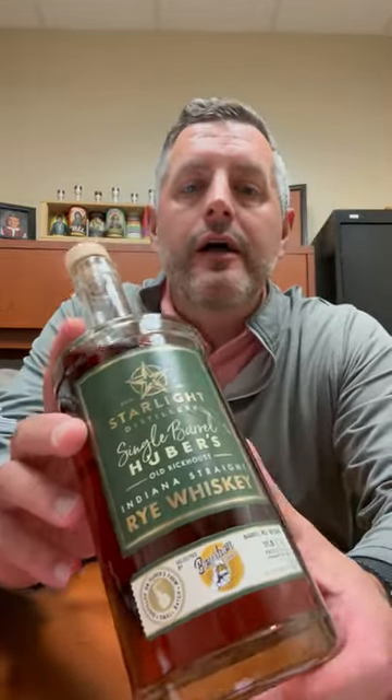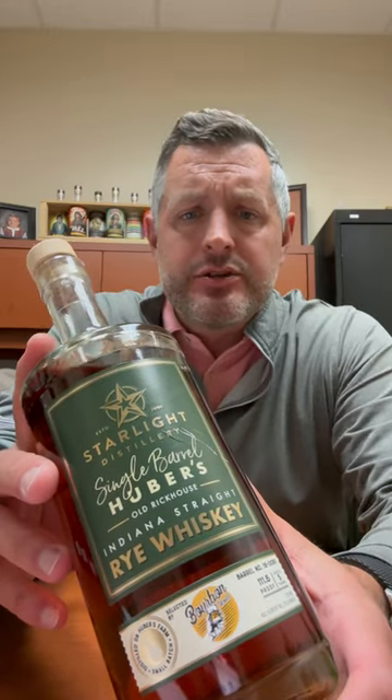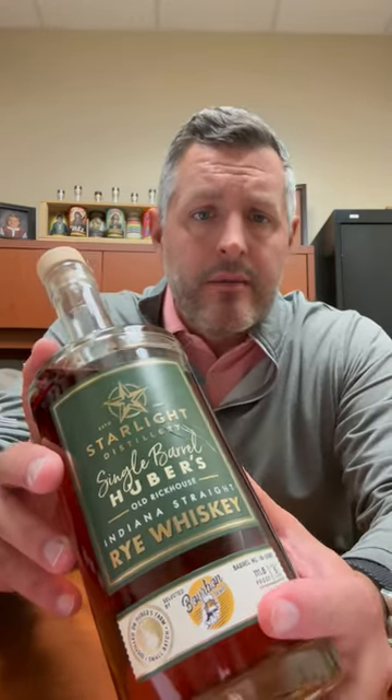Today I'm taking a look at one of our sale items for the holidays. This is Huber Starlight Single Barrel Rye — this is the Bourbon World Pick — but any of the picks that are these single barrel Huber Ryes are on sale for $44.99. Regular price $59.99, on sale for $44.99. It's a hell of a deal.